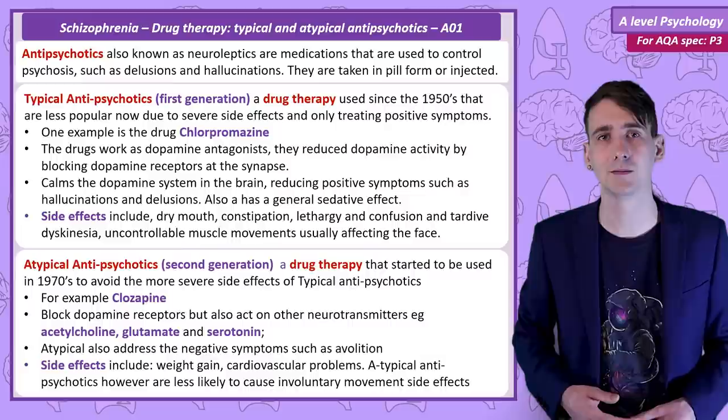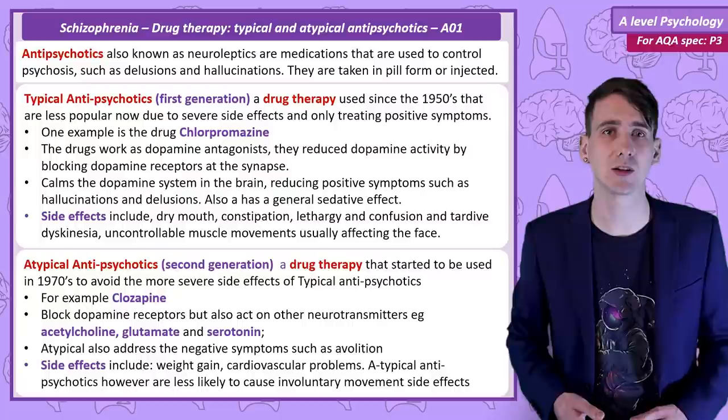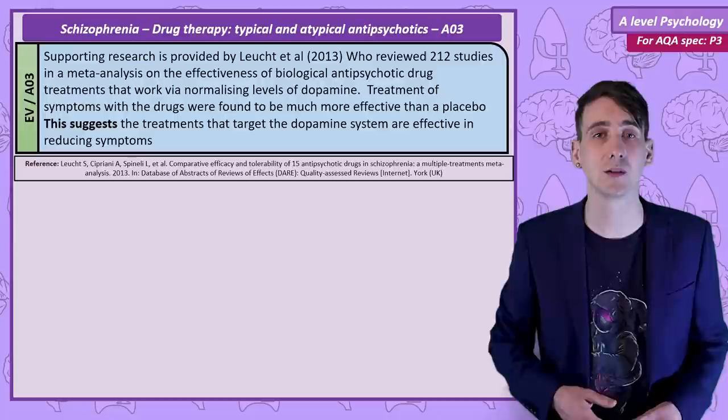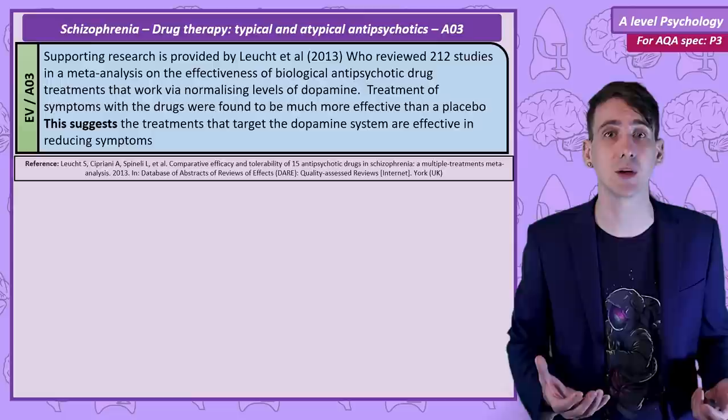So that covers the two classes of drug treatment, an example of a drug in each family, the neurochemical systems they interact with, and the side effects. Let's consider some evaluations. Firstly, Luchet conducted a meta-analysis on 212 studies that compared the effectiveness of antipsychotics that work by normalising dopamine to placebos. The findings showed that the drugs were much more effective at the treatment of schizophrenia than placebo, suggesting that antipsychotic drugs are effective and should be used as part of a treatment plan for schizophrenia.